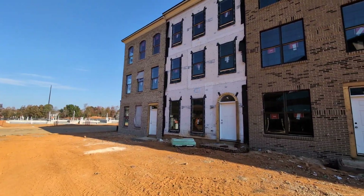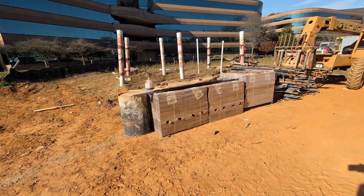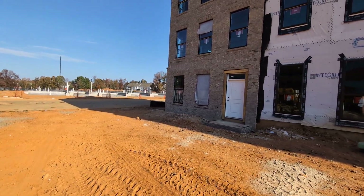You might be wondering about this one — no brick. It's just here, so I'm sure that'll be done this week.